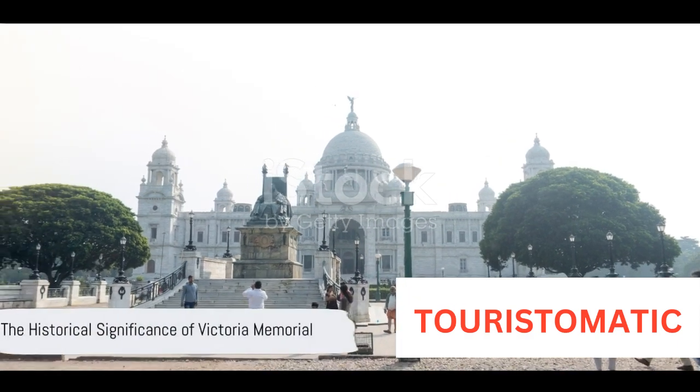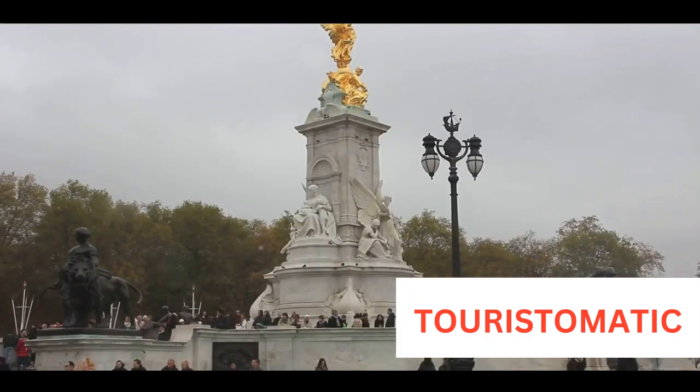Ever wondered why Victoria Memorial is so famous? Well, it's not just because of its grandeur and beauty, but also its historical significance and the stories that it holds within its walls.